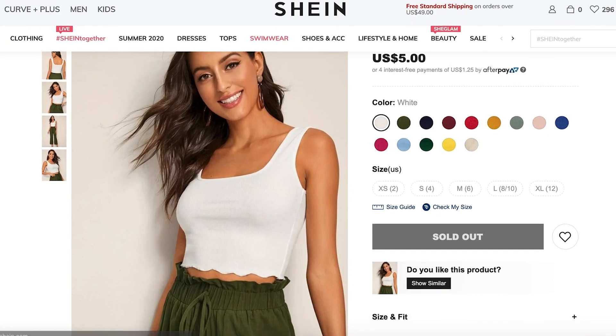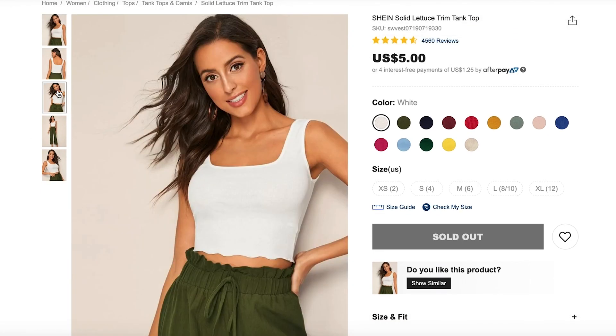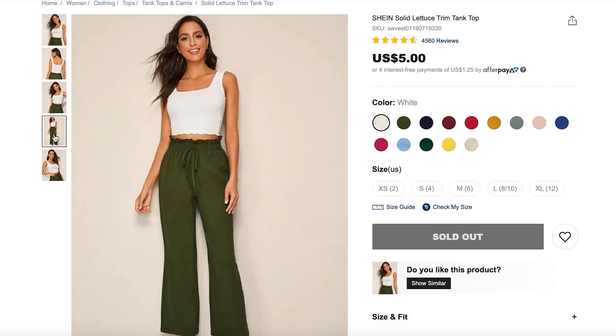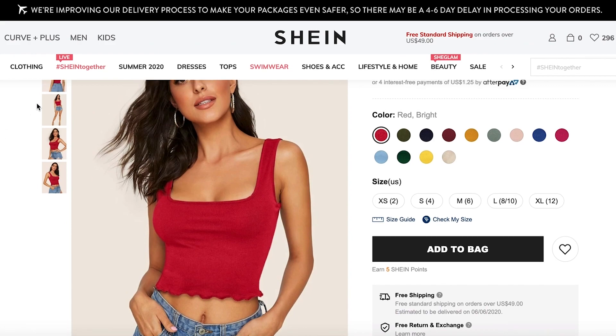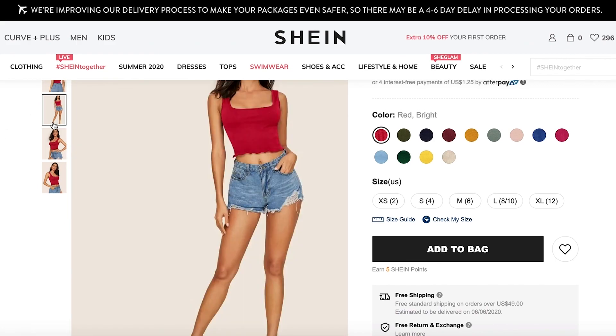Next we have a solid lettuce trim tank top — I got a red and a white. With the patterned skirts, different shorts, and patterned pants that you have, these essential tops will be very helpful. Getting something new that is kind of plain is going to really help spruce up your wardrobe.